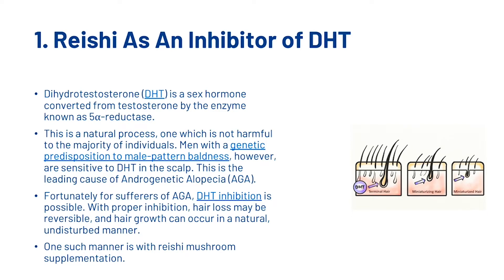DHT sensitivity is the leading cause of androgenetic alopecia. Fortunately, for sufferers of androgenetic alopecia, dihydrotestosterone inhibition is possible. With proper inhibition, hair loss may be reversible and hair growth can occur in a natural, undisturbed manner. One such manner is with reishi mushroom supplementation.